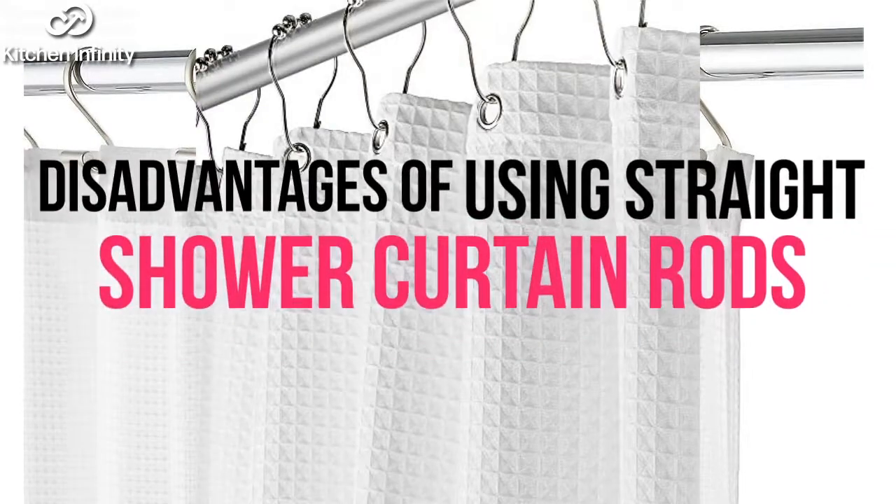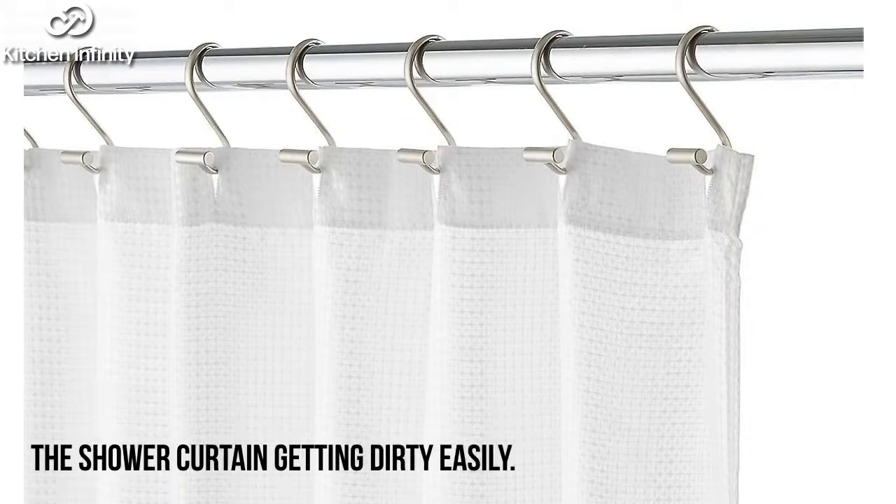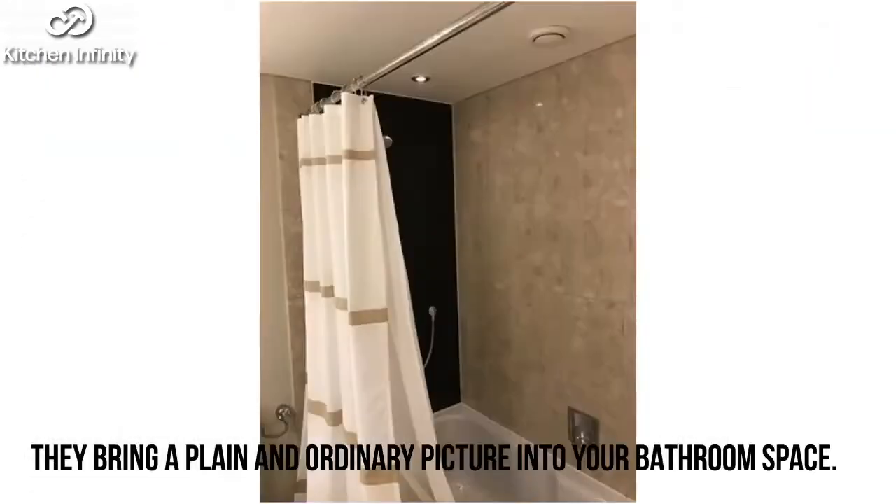Disadvantages of using straight shower curtain rods: Number one, they offer a smaller space. Number two, the shower curtain gets dirty easily. Number three, they bring a plain and ordinary look into your bathroom space.